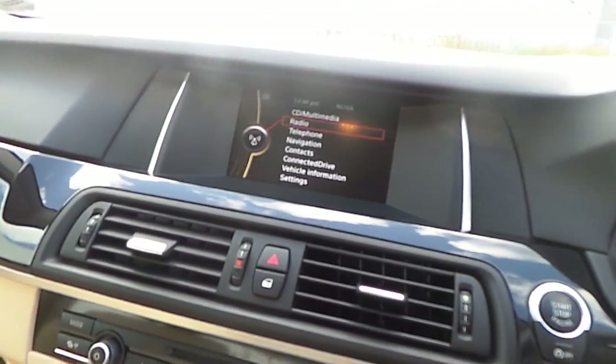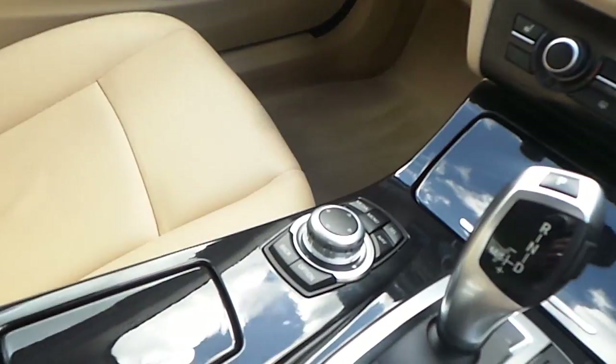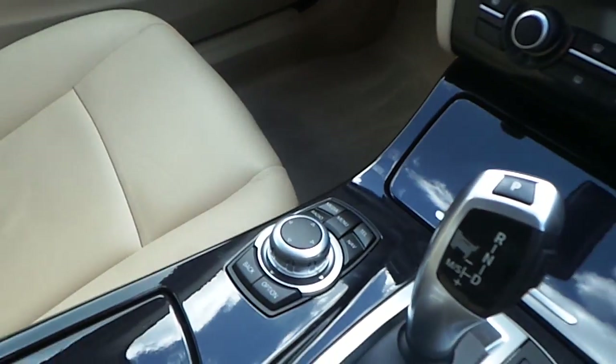As we sit inside the car we can see the BMW 6.1-inch iDrive display, which is all controlled by the BMW iDrive controller found on the centre console. This is for your Bluetooth, your phone, your radio and your sat navigation controls.